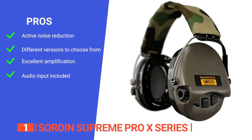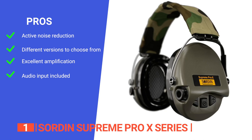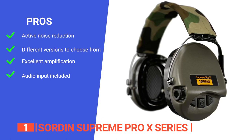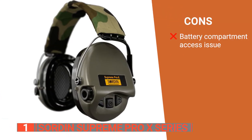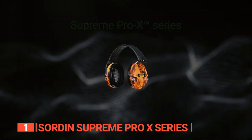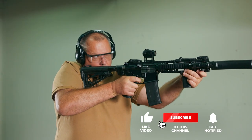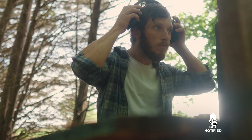Its pros are: it effectively blocks out loud noises but amplifies low sounds; over-the-ear or neckband versions are both available; it offers great amplification with little to no chopping or cutting; and it has an audio input for connecting external audio sources. However, accessing the battery compartment can be a bit tricky at first. The Swordn Supreme Pro X series offers everything you could want and is undeniably the best set of hearing protectors for hunters, industrial workers, and sports shooting enthusiasts. Thanks for watching — if I helped you out in any way, please hit the like and subscribe button, and I'll see you guys on the trails or in the next video.